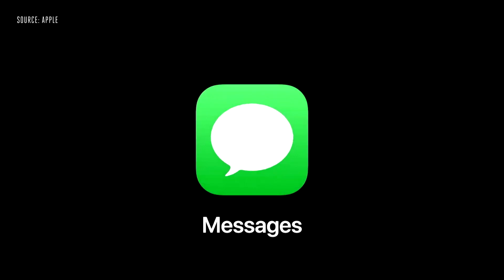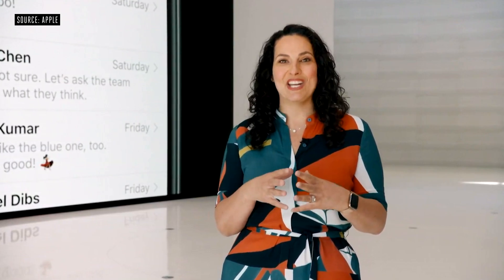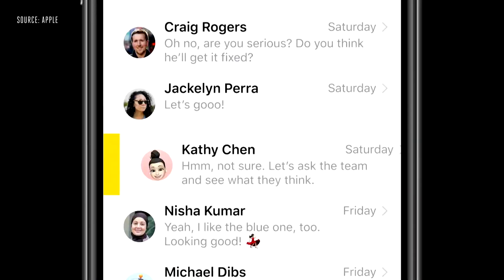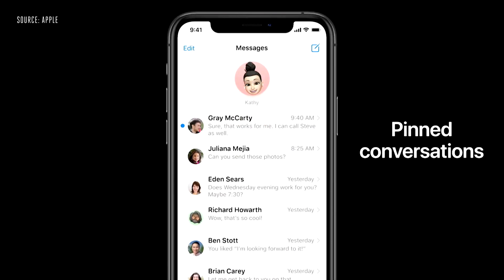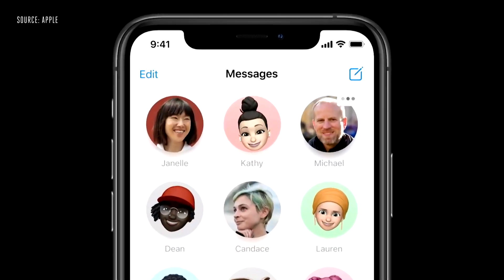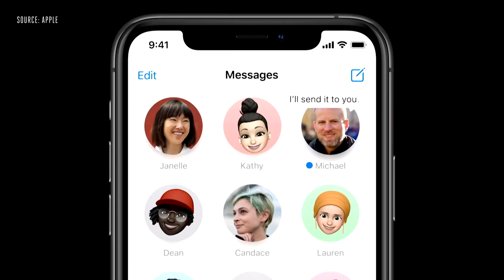Next up, Messages. We're introducing a new way to let you stay connected to your most important conversations by letting you pin them at the top of your list so you can always get to them. And you can see messages as they come in with a beautiful animation on the pin.